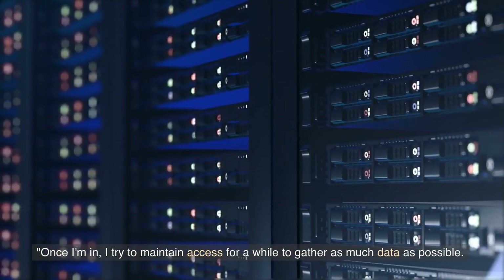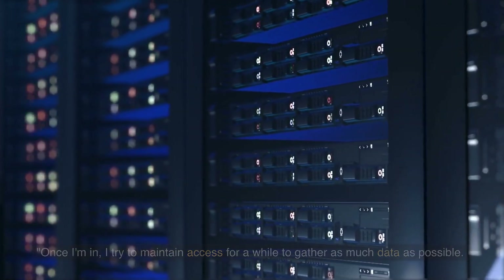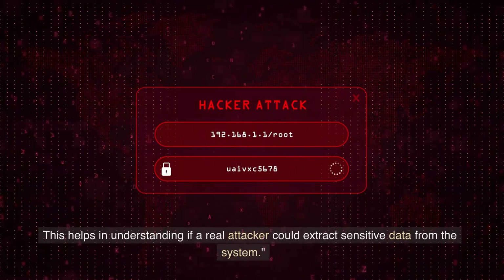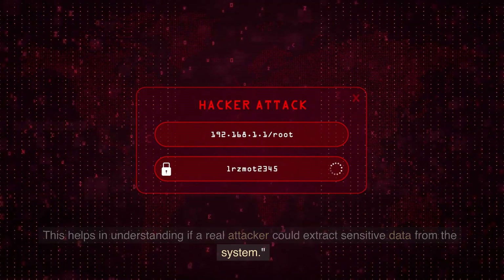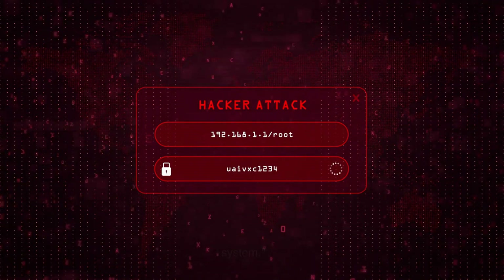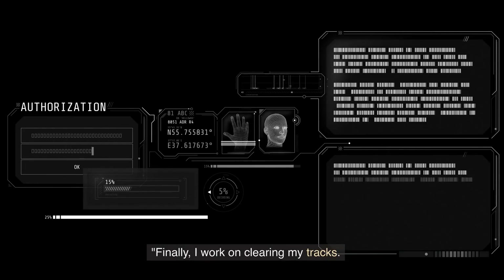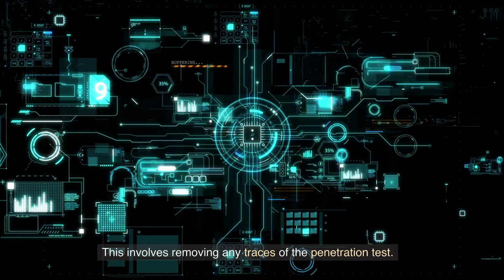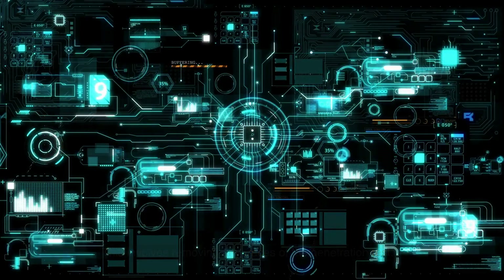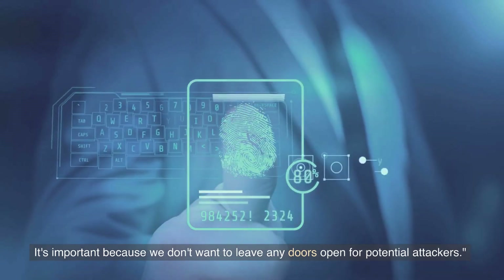Once I'm in, I try to maintain access for a while to gather as much data as possible. This helps in understanding if a real attacker could extract sensitive data from the system. Finally, I work on clearing my tracks. This involves removing any traces of the penetration test. It's important because we don't want to leave any doors open for potential attackers.